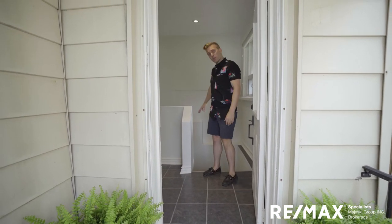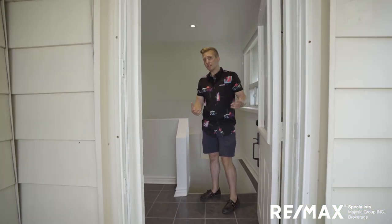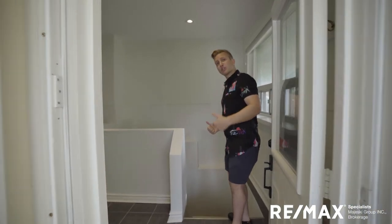These big open stairs come right in from the side yard — private, under the shade. Really great space leading right down to the basement. Let me show you the basement.